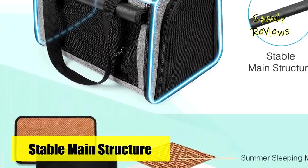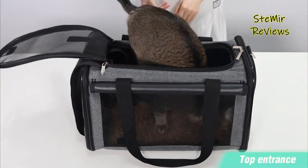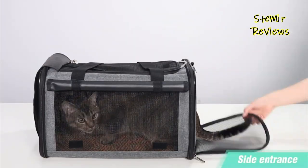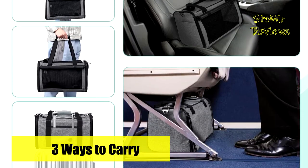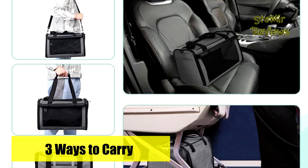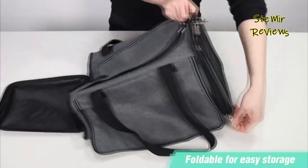The foldable privacy screen design promotes a sense of security for your pet, aiding in better sleep. Crafted from durable and lightweight polyester fabric, this cat carrier boasts reinforced borders for enhanced shape and sturdiness. It is easy to carry and store, thanks to its padded shoulder strap and handles.